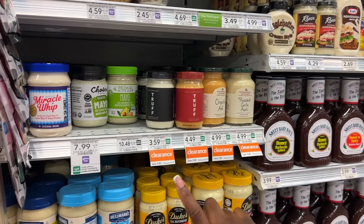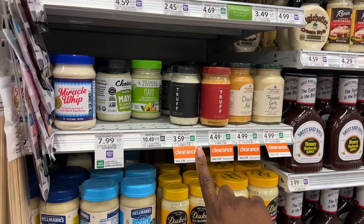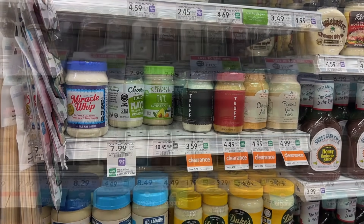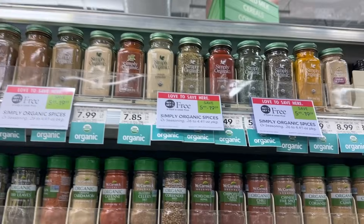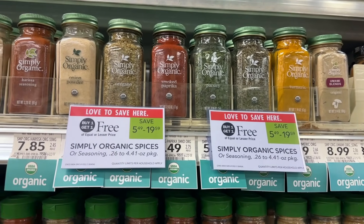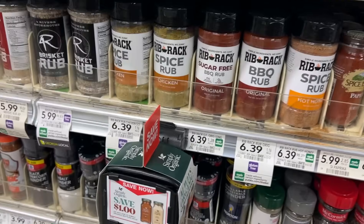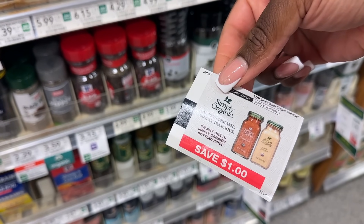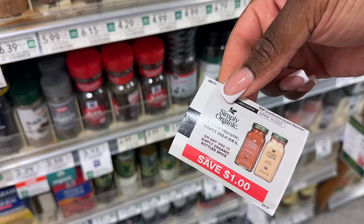The Trap mayonnaise is on clearance for $3.59 and we have $3 back on Ibotta making it just $0.59. The Simply Organic Spices are buy one get one this week, priced as low as $5.89 for the parsley. We have $1 blinkies in front of the product that'll make them $1.94 each, or you might also have some older printable coupons for these products.